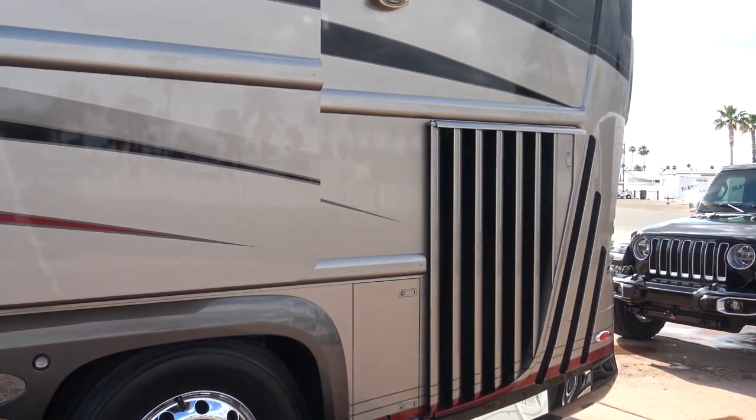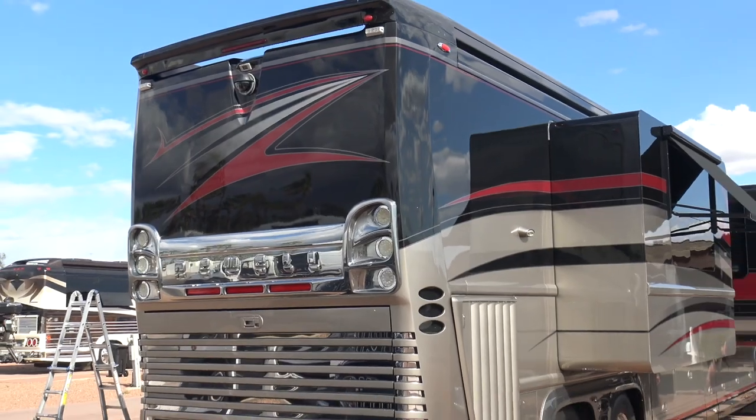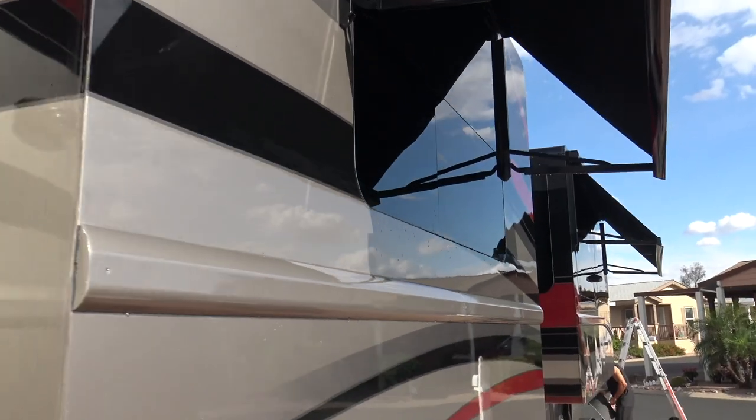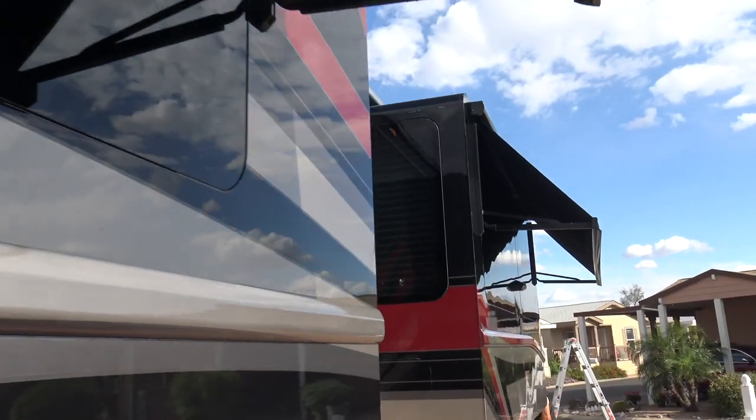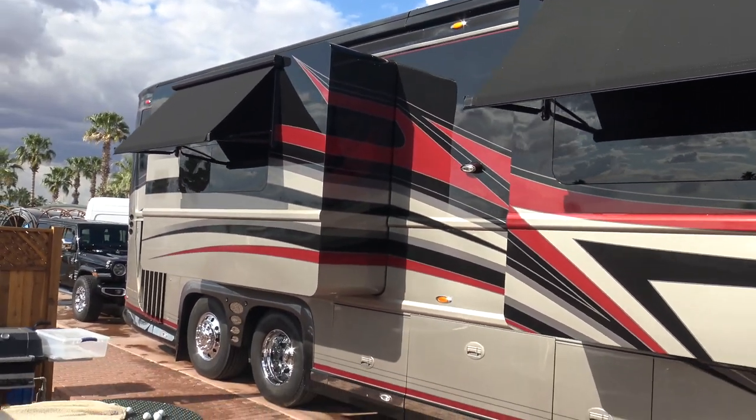This coach is a 2007, but has had several modifications to update it. I have detailed this coach several times, and the paint is immaculate.